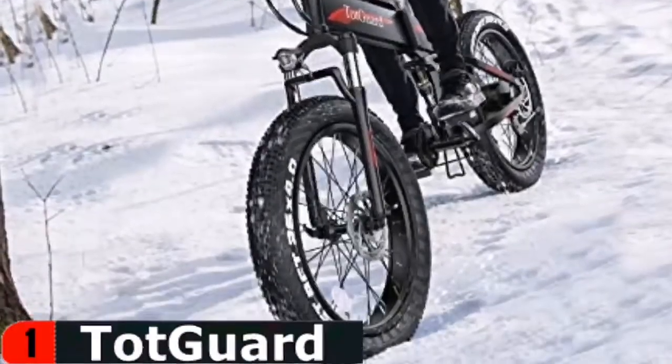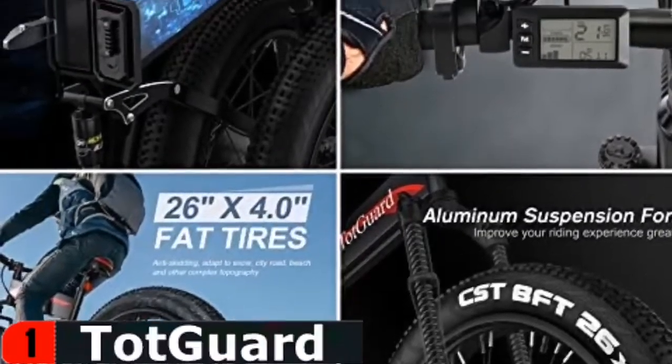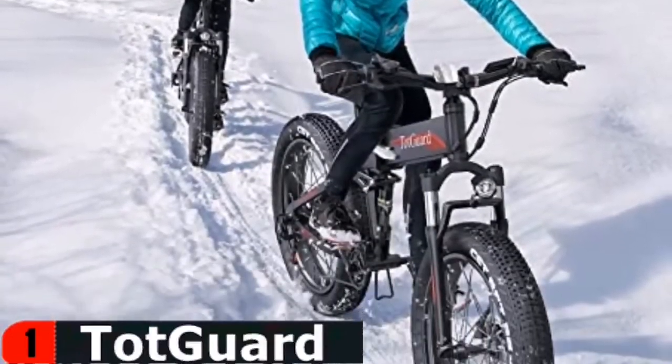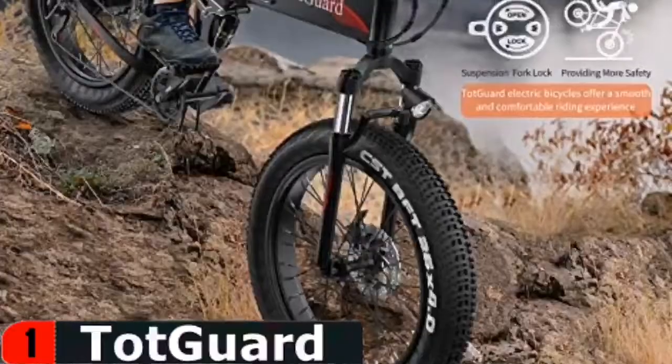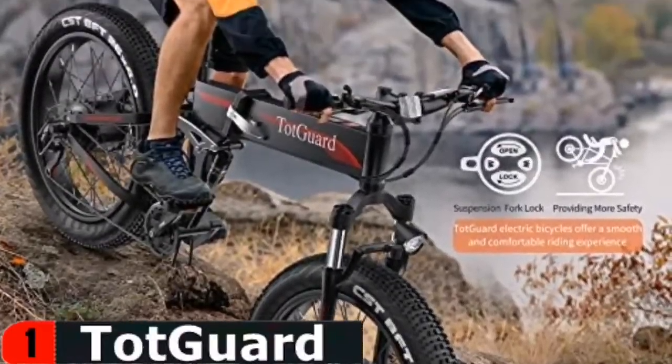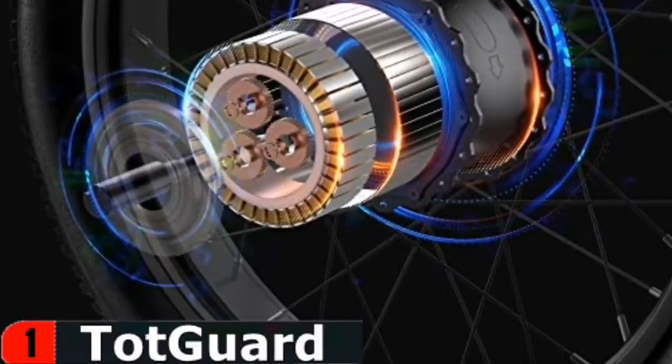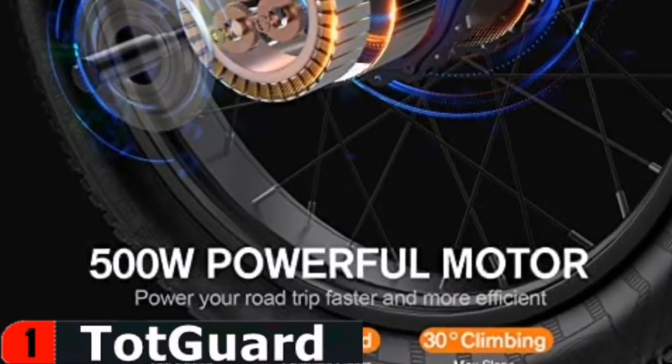The Totgard 26 inch fat tire electric bike has the advantage of having four inch wide fat tires, which have more surface contact with the ground, providing enhanced traction and stability. The places it can take you are almost limitless — unpaved rail trails, rocky roads, sandy beaches, snowy suburbs, and even urban jungles.